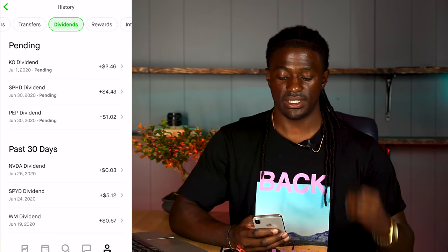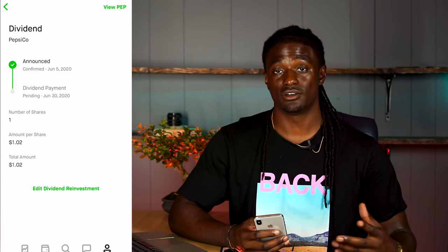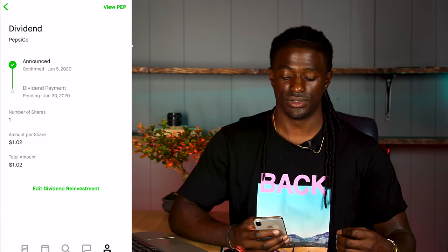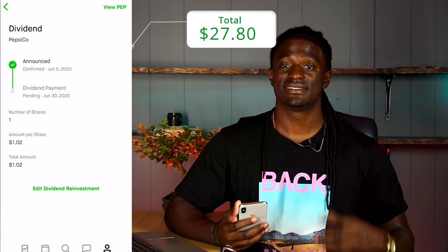I have two pending dividends that should be paid out today. PEP, Pepsi — I also showed that one on trackyourdividends.com. I own one share, paying out $1.02 from Pepsi. That brings my total to $27.80.